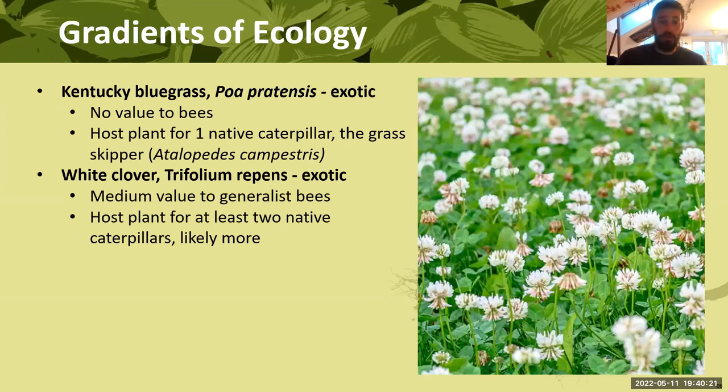Let's talk about what these different plants are actually doing ecologically. Kentucky bluegrass — lumping all turf grasses together — has no value to bees whatsoever. It is the host plant for one native caterpillar, the grass skipper, which hosts on just about every grass in the region. So it's not doing nothing, but it might as well be. White clover, a non-native alternative, has some pretty good value to generalist bees. There may be some bee specialists and caterpillars that visit as well, but frankly the research hasn't been done yet.